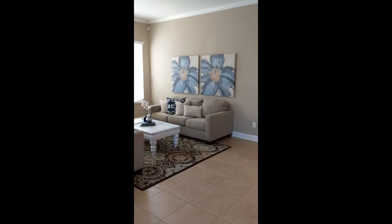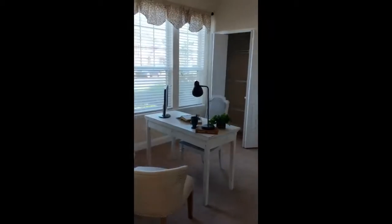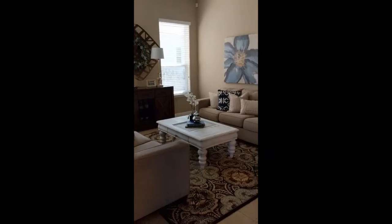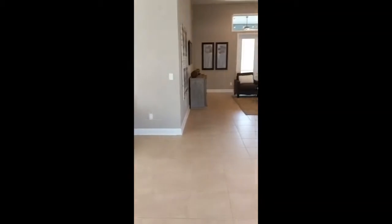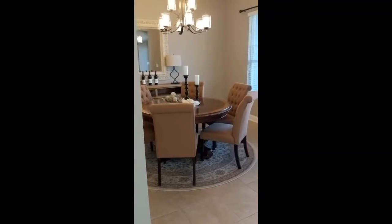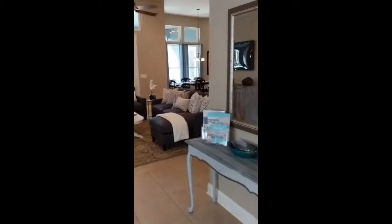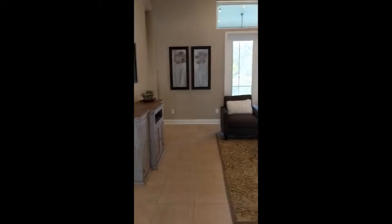We finished the staging here at 401 Brambley Vine and we're going to take a look and see how the finished product turned out. When we were here earlier today, there was stuff everywhere, but now we finished it and we get to show a great use of the space and how people can lay out the home for the most effective use. This is a great house for entertaining.